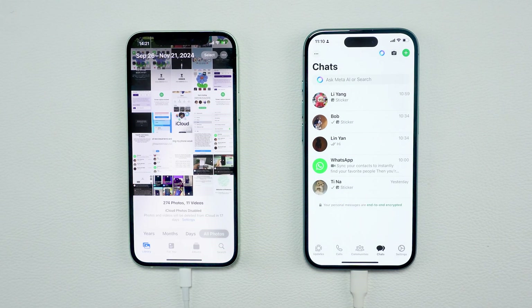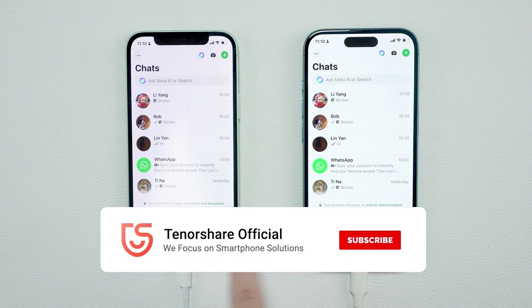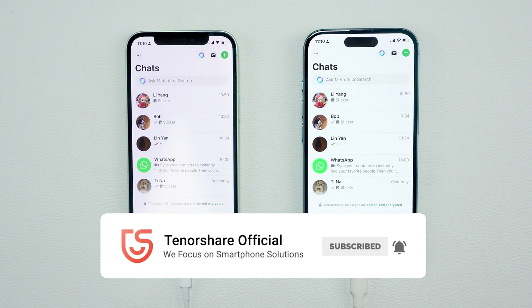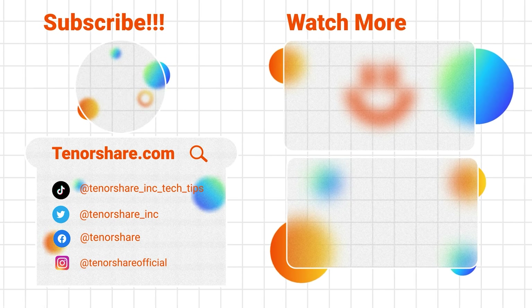That's it for today's guide. I hope this step-by-step walkthrough helps you transfer your WhatsApp chats effortlessly. If you found this video helpful, please give it a thumbs up, subscribe to the channel and hit the bell icon for more tutorials like this. Thanks for watching and I'll see you in the next one.